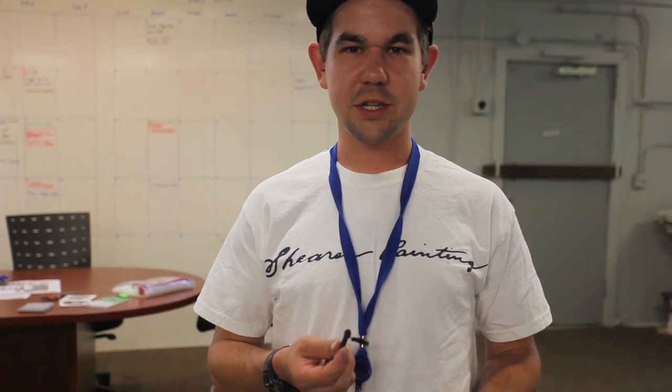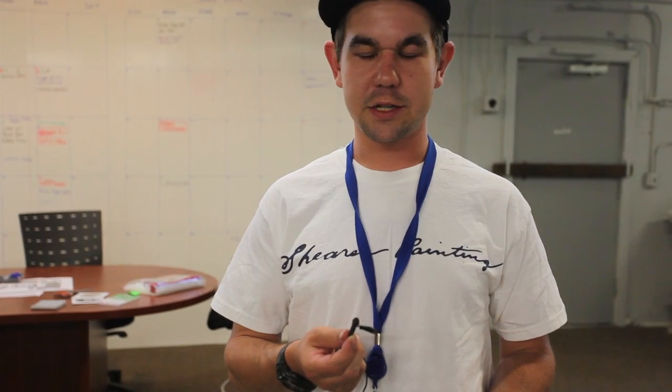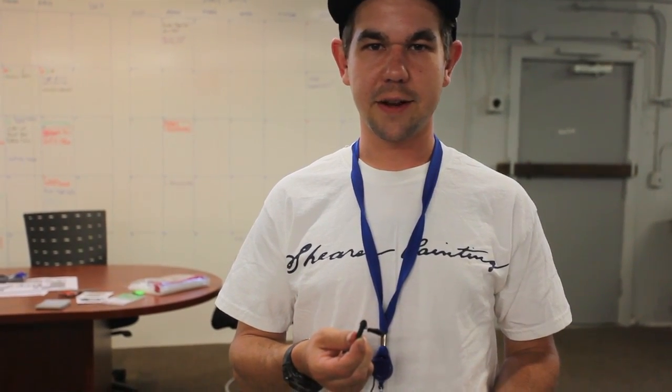Hi, I'm James with Shearer Painting. We use T-Sheets to keep track of our budget hours on our jobs and projects. We use T-Sheets for Android. After someone gets onboarded at our company, it's pretty easy to get them started in T-Sheets, and I've done quite a bit of training for new employees. So after we bring them in and they do their paperwork and get acclimated, we take them through the process of T-Sheets.